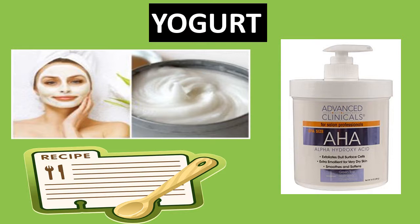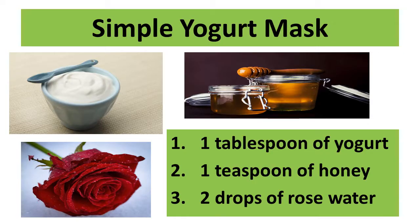Here is a simple recipe to reduce years from your face and produce radiant-looking skin — a simple yogurt mask to remove wrinkles under the eyes. Use one tablespoon of yogurt, one teaspoon of honey, and two drops of rose water. Mix the ingredients in a bowl until it becomes a thick paste. Apply the paste on the wrinkled skin under the eyes and on any facial blemish. Let it rest for 20 minutes, allowing your skin to absorb the alpha-hydroxy acid while tightening your skin in the process.